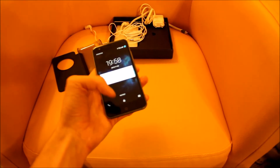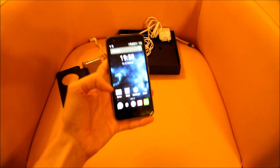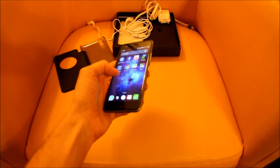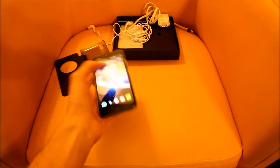I'm just going to switch it on for a second — I don't want you to see my password. Okay, so here we have the phone. It works totally normally and I don't see any problem with it.